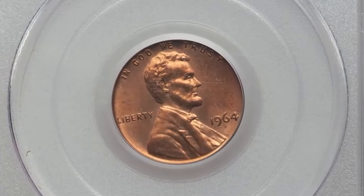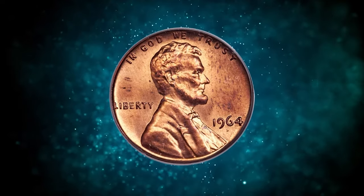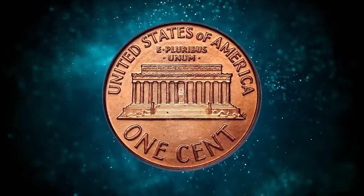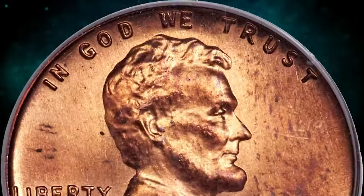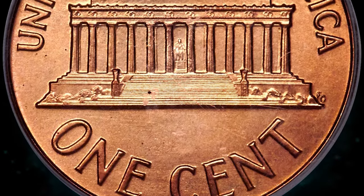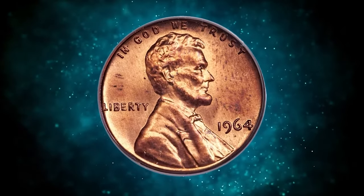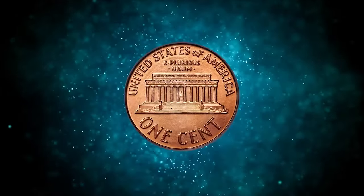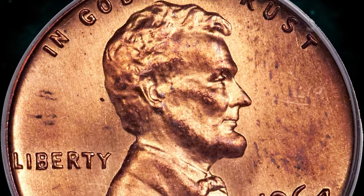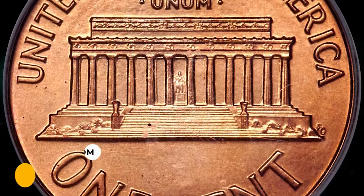This is a 1964 SMS Lincoln Cent in MS65 Red condition. Numismatists love a good mystery, and the 1964 SMS sets certainly provide one. The sets first appeared publicly in Stack's Auctions in the early 1990s. The prevailing view is that they originated in the estate of former Mint Director Eva Adams and were bought by coin dealer Lester Merkin. Like all 1964 SMS coins, this Lincoln Cent displays a razor-sharp strike with high squared-off rims and heavy die polishing, more prominent on the obverse. The color is brick red with a couple of brown flecks and some magenta on the high points. It was sold for eleven thousand and four hundred dollars.